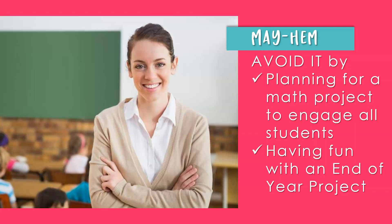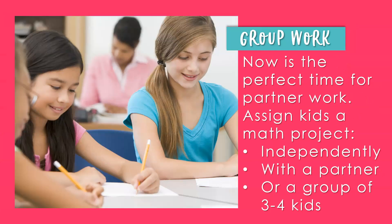It's mayhem — every teacher knows it. It's mayhem in May. Avoid it by planning for a math project to engage all of your students. Keep your students busy reviewing math skills on their grade level. You don't have to teach anything new — you are done with testing, you've prepared your kids, so go have some fun in your classroom with a math project. Assign your kids to a project independently, with a partner, or in a group of three to four kids. Don't assign more than four kids to a group. For higher engagement, partner work or independent work is best — kids are more engaged when they have more responsibility for their own work.